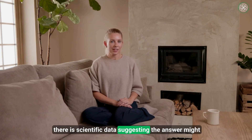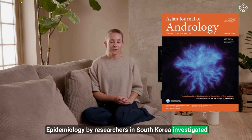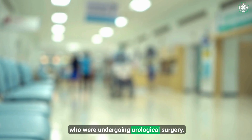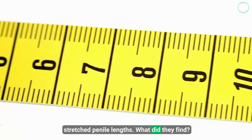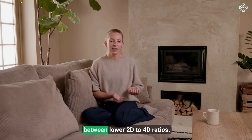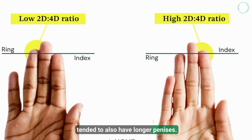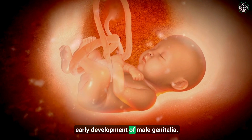Surprisingly, there is scientific data suggesting the answer might be yes, at least to a certain extent. A foundational 2011 study published in the Asian Journal of Andrology by researchers in South Korea investigated this exact question. The research involved around 150 adult men with a median age of around 60, who were undergoing urological surgery. Because these men were under general anesthesia, researchers were able to obtain accurate, relaxed measurements of both flaccid and stretched penile lengths. There was indeed a statistically significant correlation between lower 2D-to-4D ratios and longer stretched penile length. In simpler terms, men who had longer ring fingers relative to their index fingers tended to also have longer penises. The overarching conclusion was that higher fetal testosterone might simultaneously influence both finger development and the early development of male genitalia.